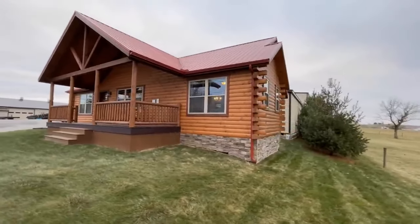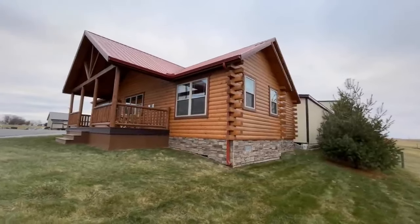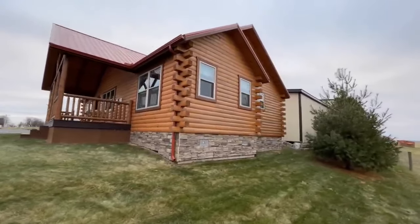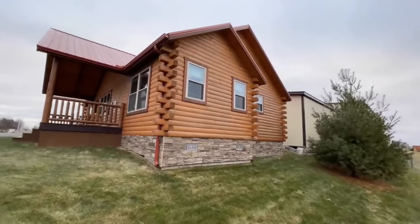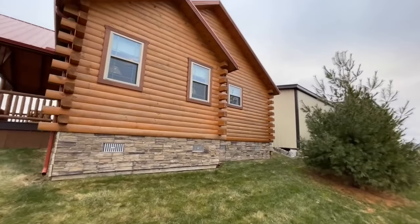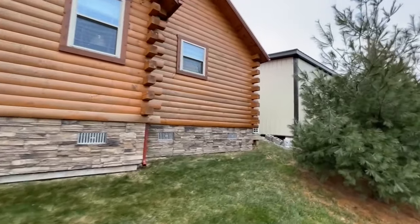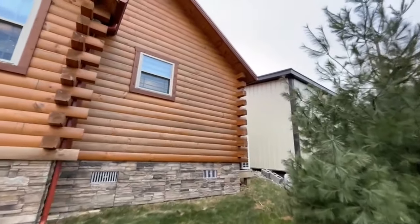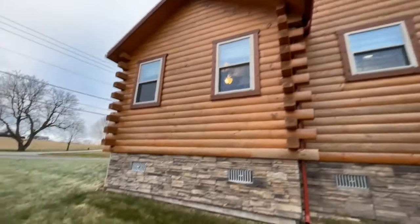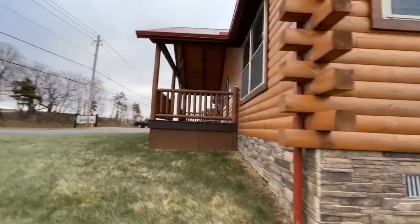This is a modular home, so it has a whole bunch of different options that you can do with this home. It's completely customizable. They do have several different floor plans for you to choose from, and you can pretty much have these homes crafted how you would like them. You also have the option for either a full basement or a crawl space as well. This home does back up to their facility, so I'll show you all the stuff on the backside of the home from the inside.